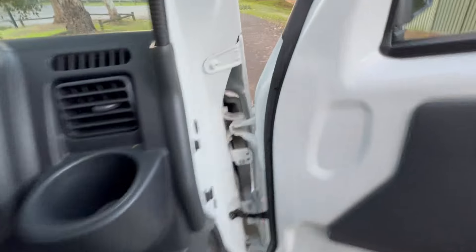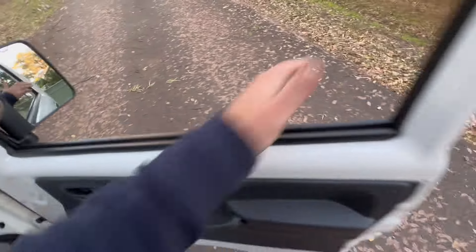Look at that — get a bit of exercise with this one. You can wind the windows up or down. I can guarantee you the electric windows will never break down on this one.